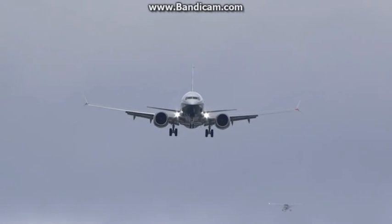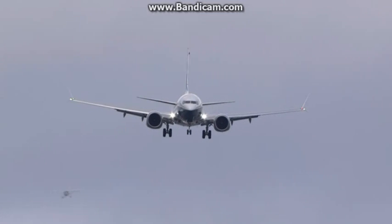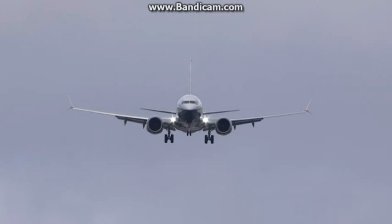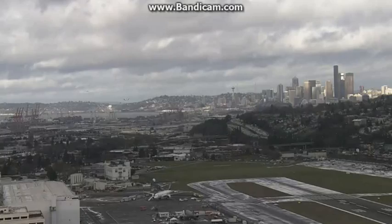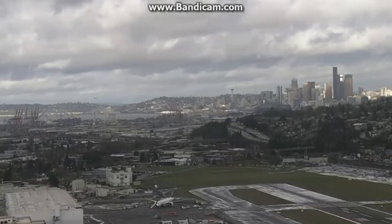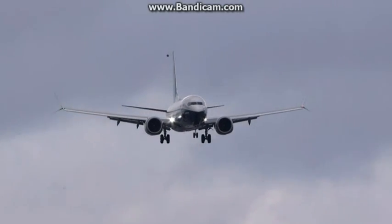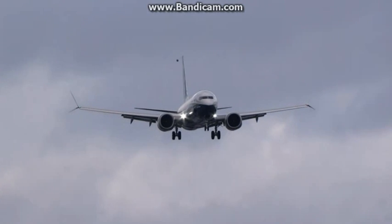Here you see it coming in. You can tell it is a very windy early afternoon here in Seattle, Washington. The plane is reacting just a little bit to the wind but it looks like it's getting pretty close. We're looking at a wide shot of the general area and you can see the city of Seattle in the background for those joining us from around the country and around the world.